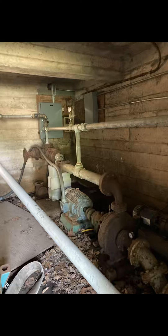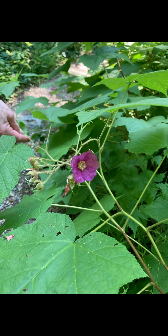What's this? Time to explore. I think it was an old pump house. This is the actual flower of the raspberry.